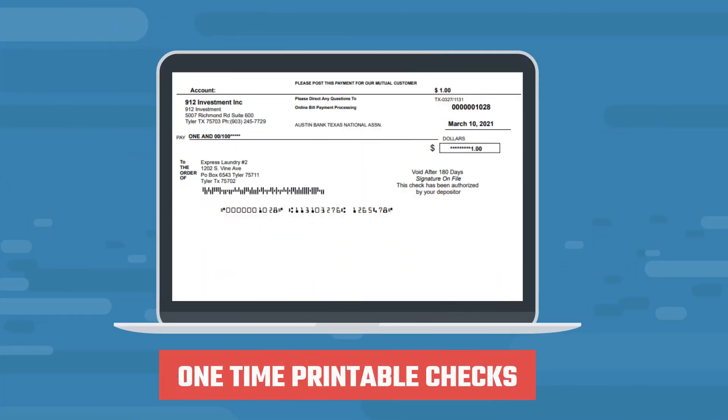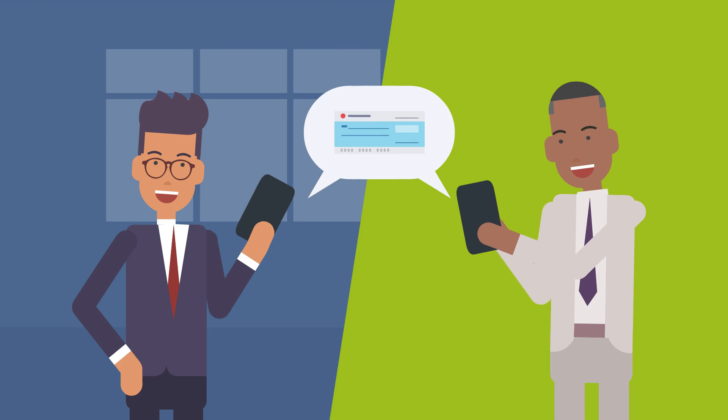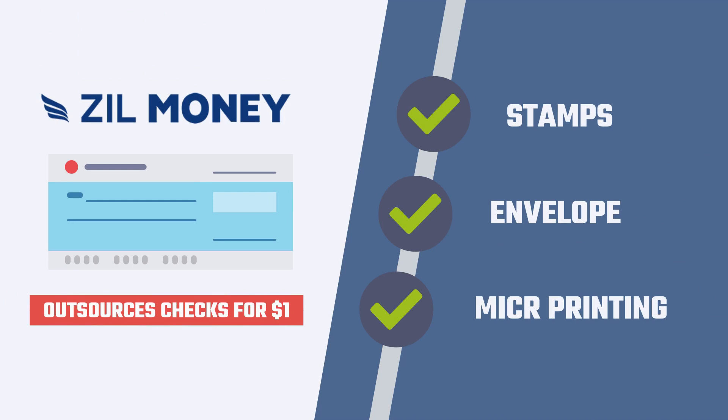All this is seamless for him since he can choose from various bank accounts to pay from different banks. For some of his long-distance clients, he emails a one-time printable and trackable PDF check. He can even text it to their phone. They can then print it on a plain white paper or check paper. During busy times, he outsources checks in one click for $1, including stamps, envelope, and MICR printing.